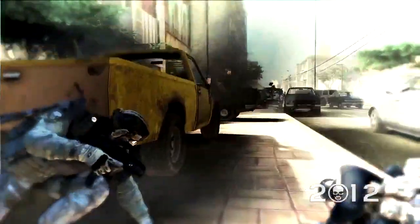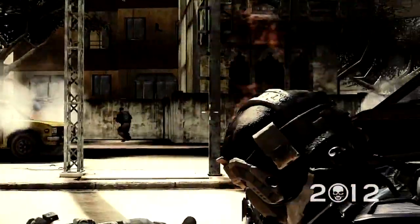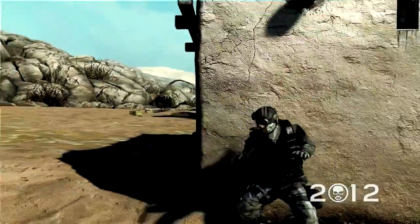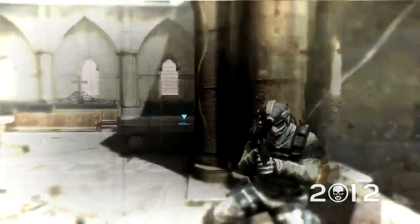The cover system's flexibility gives you an edge on the battlefield. Being able to peek while in cover allows you to assess situations without overexposing yourself. Once your targets are identified, you peek out, take your shot, and snap back to safety.